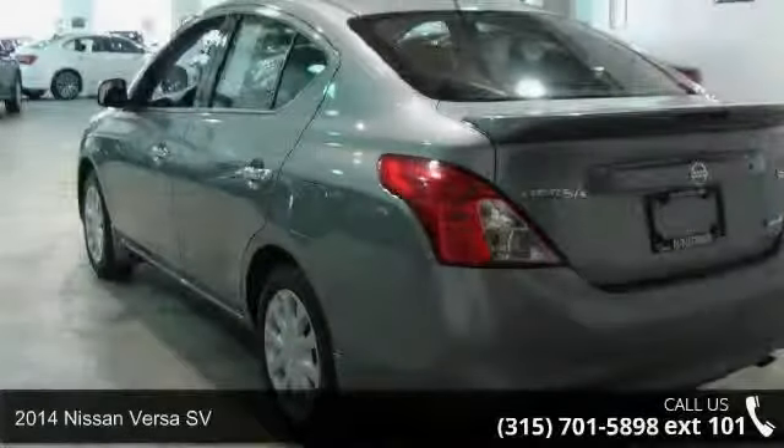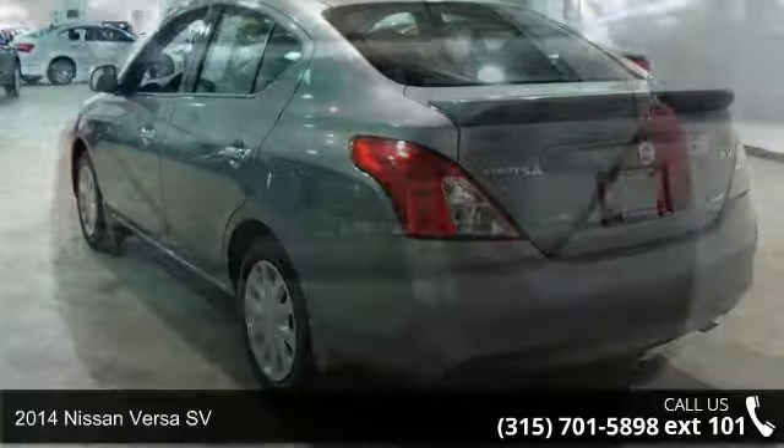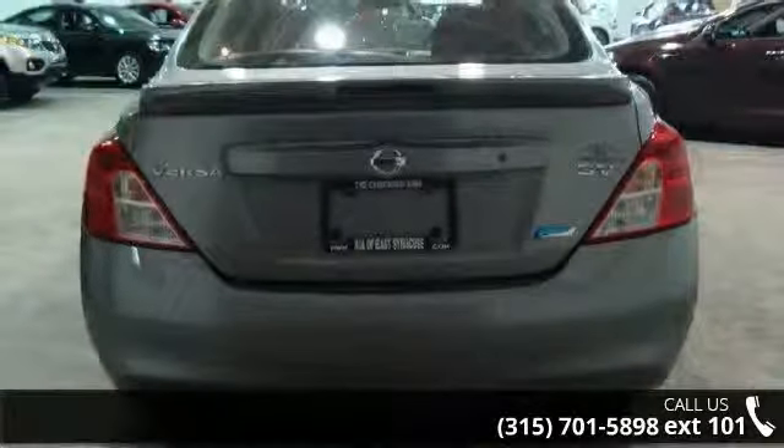Imagine yourself in this 2014 Nissan Versa SV. If you are looking for an automobile with great features, look no further.